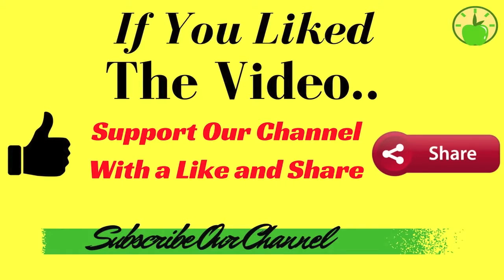If you like the video and think it can help you, please give it a like, share it with your friends, and subscribe to the channel so you don't miss any videos. Check out other videos here that may interest you.